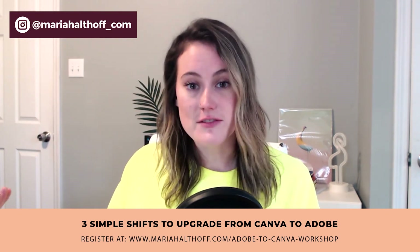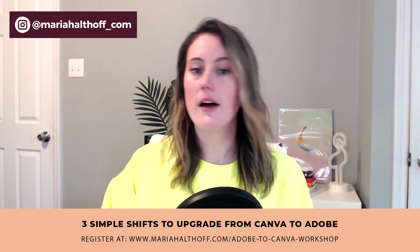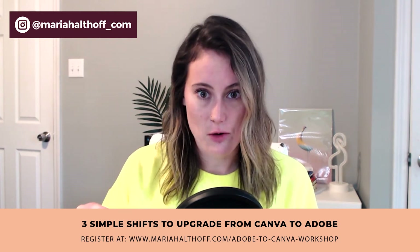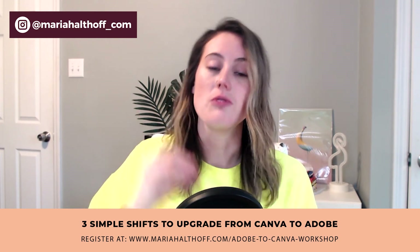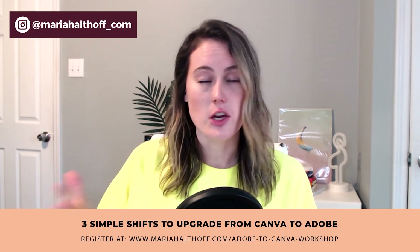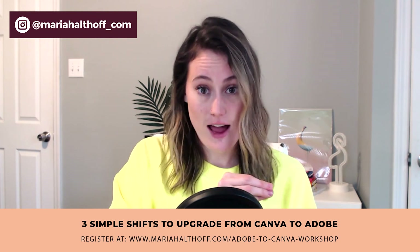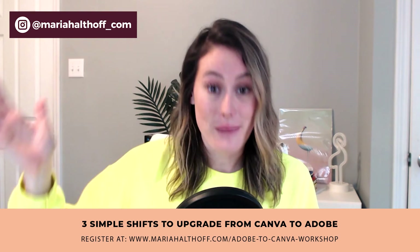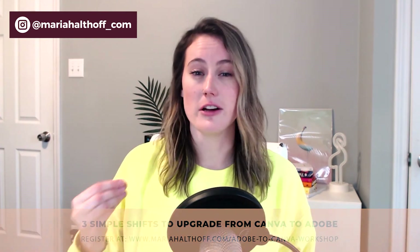I'll leave the link here — it's mariahaltoff.com/workshop. I'll put the link in the description below as well. I really think you're going to get so much value out of this. But in order to specialize in graphic design, you need to be using the tools of a professional graphic designer. And once you're able to do that, you're going to be able to charge way more money, have fewer clients but make more money — which is the dream: work less, make more. And you'll be able to really feel confident about your design skills.